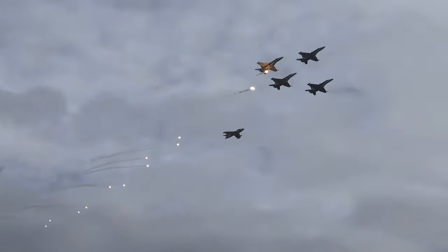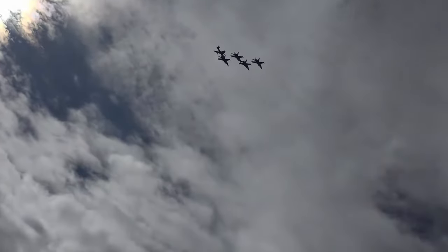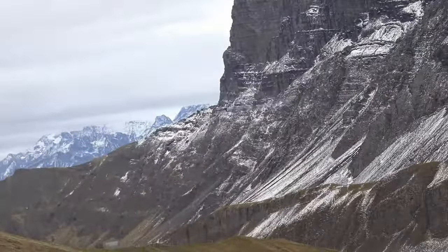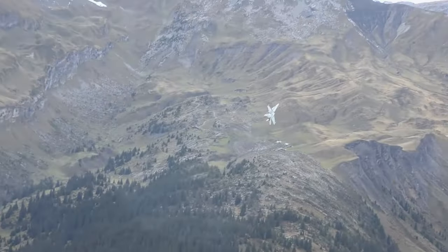Military aircraft flares are designed with safety in mind. The flares are made of materials that burn at a high temperature without producing toxic fumes or dangerous shrapnel. This means that even if the flares are activated close to the aircraft, there is minimal risk of damage to the aircraft or its crew.